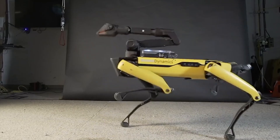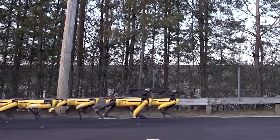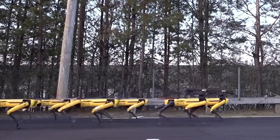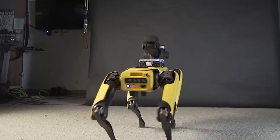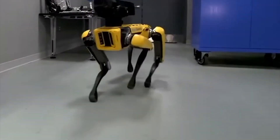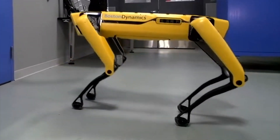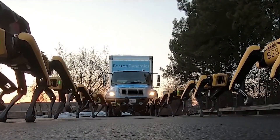Starting with Big Dog in 2005, the US company has built a whole stable of four-legged robots in recent years. Their first product was designed to be a robotic-like horse that could travel over terrain too rough for conventional vehicles. The US Army ultimately rejected the robot for being too noisy, but since then the company has scaled down its design, first to the Spot and now to the Spot Mini.